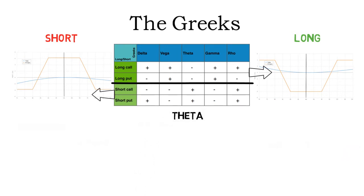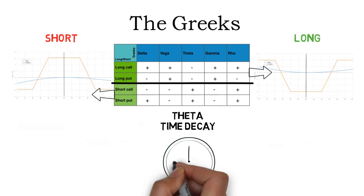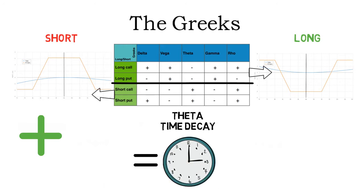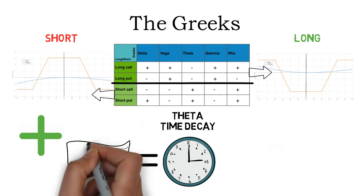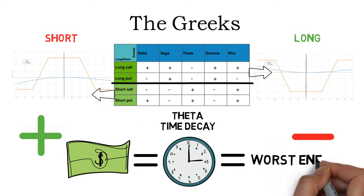Theta, also known as time decay, is a very important Greek. It measures the change in the option's price for time passing by — a plus symbolizes a gain and a minus a loss. Short iron condors literally profit just from time passing by; if the underlying price doesn't move at all, short iron condors profit from time decay. Long iron condors, on the other hand, lose money from time decay. The amount of time decay doesn't change in a linear way but becomes higher the closer you get to expiration.